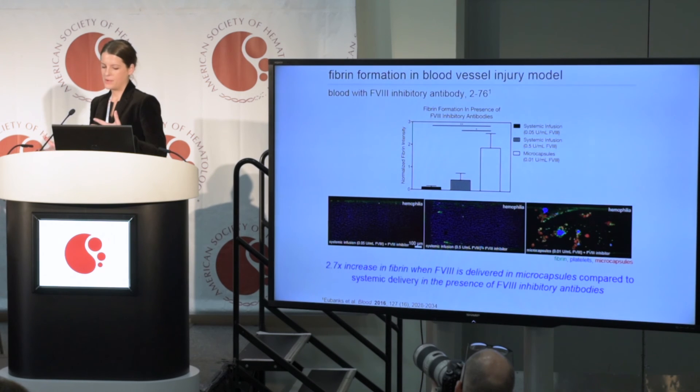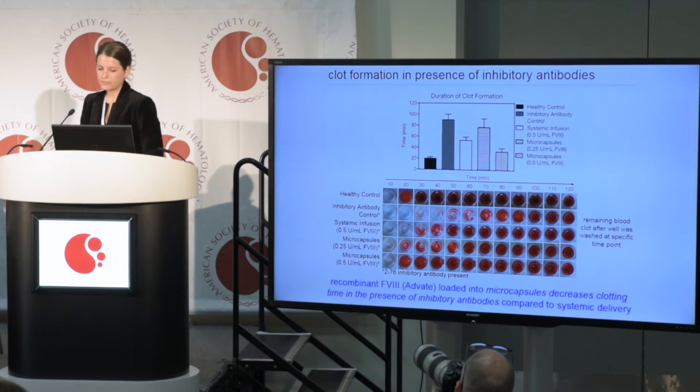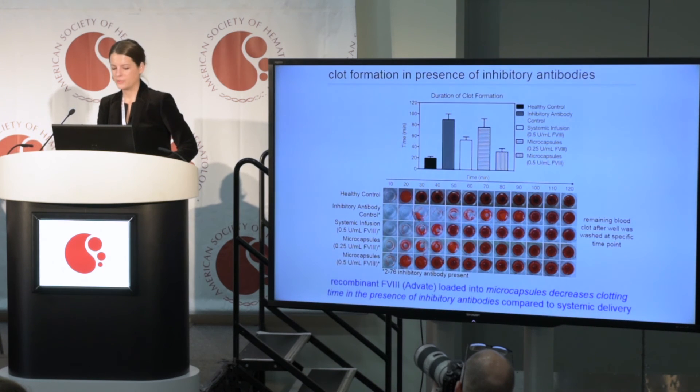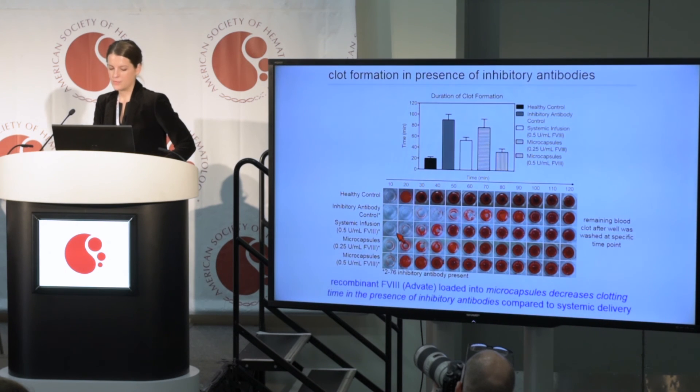We wanted to take a step back and look at whether this can actually promote bulk blood clotting. We did a well plate study looking at how long it takes for blood to clot. A healthy control clots at about 20 minutes. With the Factor VIII inhibitory antibody present, it can take about an hour and a half to clot. Comparing systemic infusion to Factor VIII in our microcapsules — systemic infusion takes almost an hour — but with our microcapsules, we're getting back to a healthy clotting regime of around 20 to 30 minutes.